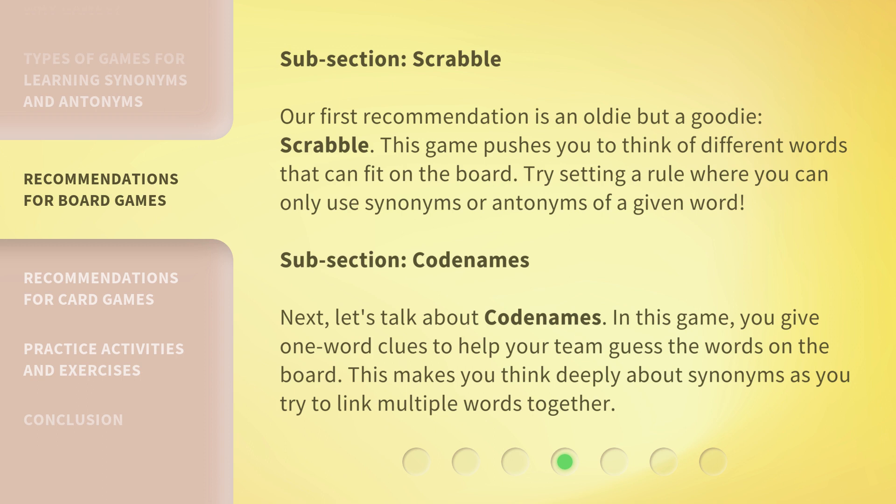Next, let's talk about Codenames. In this game, you give one-word clues to help your team guess the words on the board. This makes you think deeply about synonyms as you try to link multiple words together.